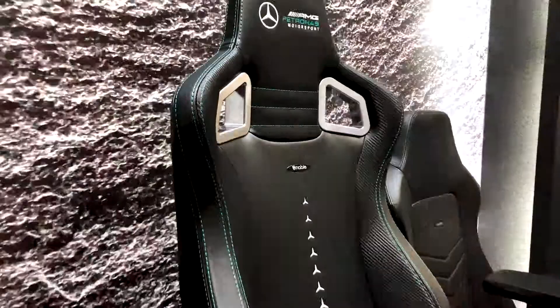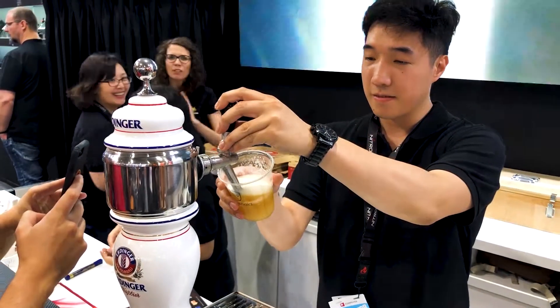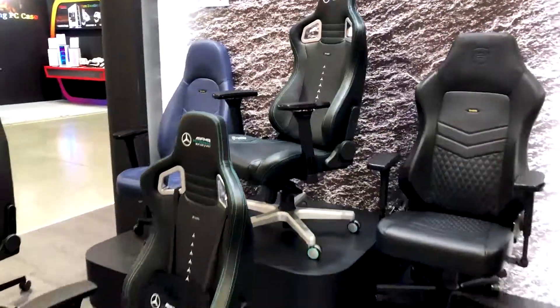Ladies and gentlemen, we're here at the Noble Chairs stand at Computex 2019. I found Jonas. How are you doing buddy? Quite okay — just lost my voice a little bit because of the aircon and the weather here. And a lot of beers in the background — they've got their own beer tap, which is nice. That must make the work a little bit easier. But back to the chairs.